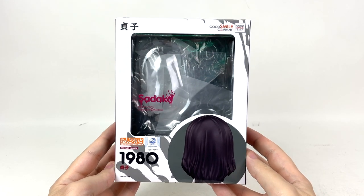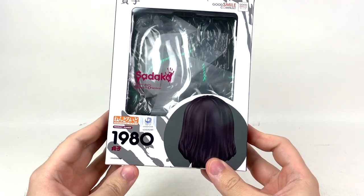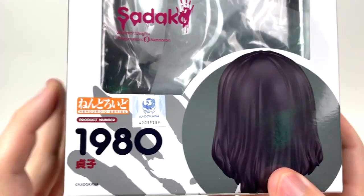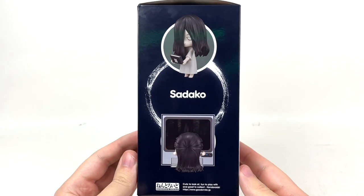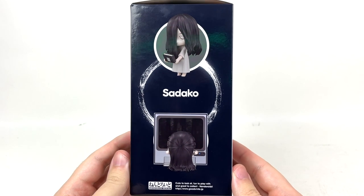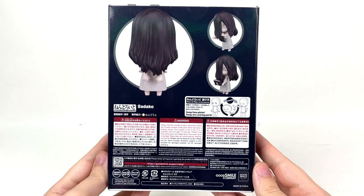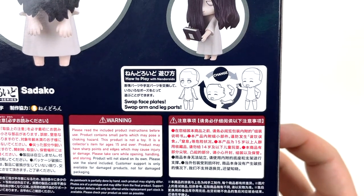But first, here we have the box. As you can see, we've got Sadako up here, Sadako over here, Sadako over here. Sadako's from Kadokawa — that means Gamera, Daimajin, and Sadako are all technically studio siblings. Sadako versus Gamera, when's it gonna happen? On the side over here, we've got pictures of Sadako with some of her many accessories. Same on the other side, and on the back we've got a bit more of the same with some instructions on changing.